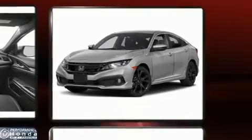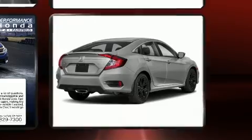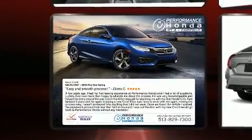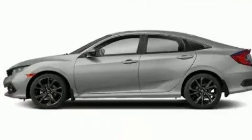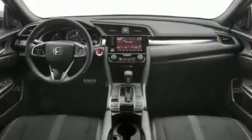Honda ensures the safety and security of its passengers with equipment such as dual front impact airbags, brake assist, a panic alarm, an emergency communication system, and four-wheel disc brakes with ABS. This car was designed with safety in mind, allowing you to drive with even greater assurance.